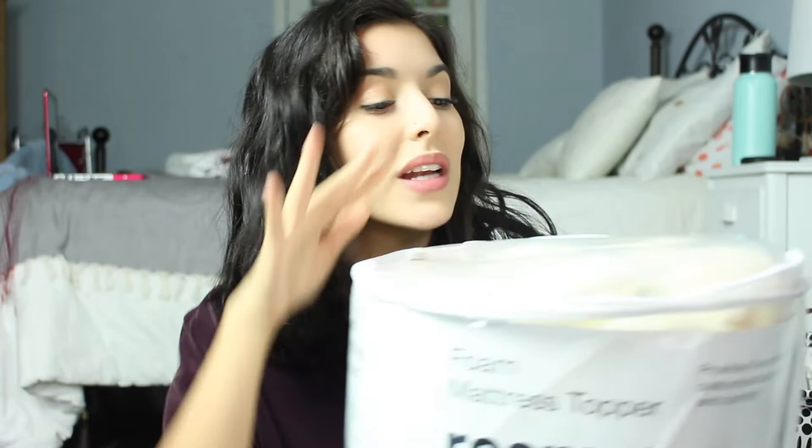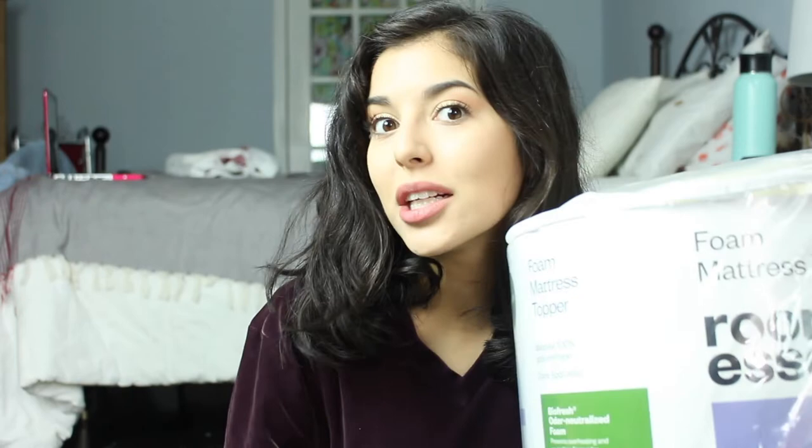Next from Target, I picked up this foam mattress topper. It's just the Room Essentials brand. The mattresses at college campuses aren't always the cutest or most comfy things, so it was recommended to me to get a foam mattress topper. Hopefully I'll have a better night's sleep and I won't be on a concrete log — not saying that it's concrete, but it's just very, very firm. Not comfy.